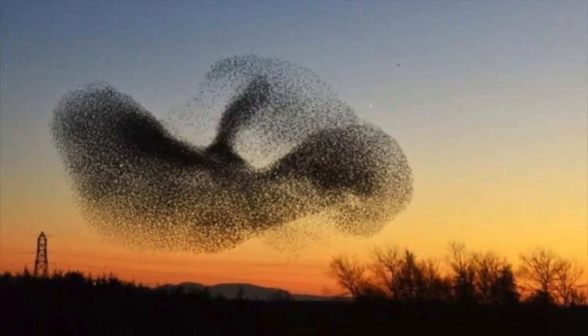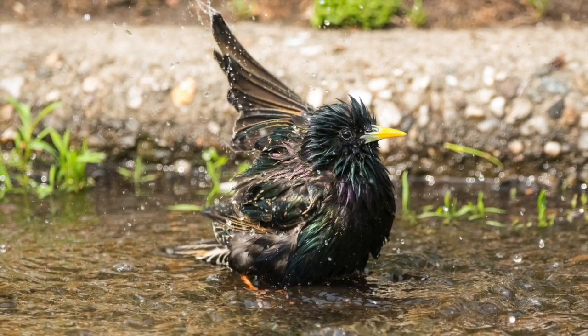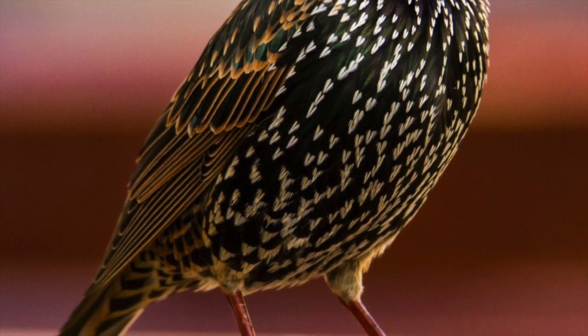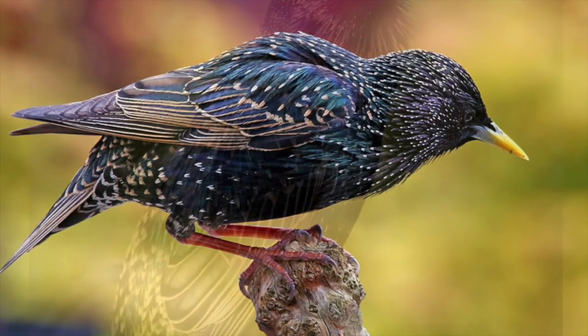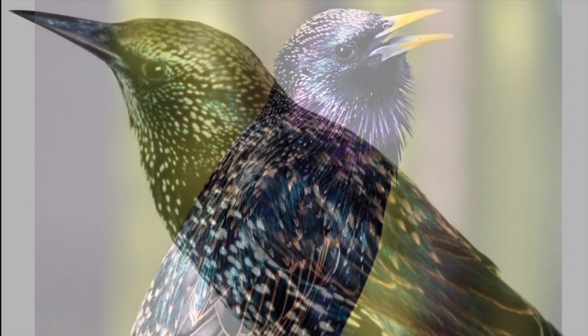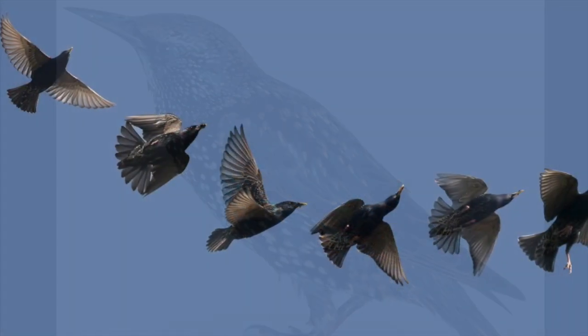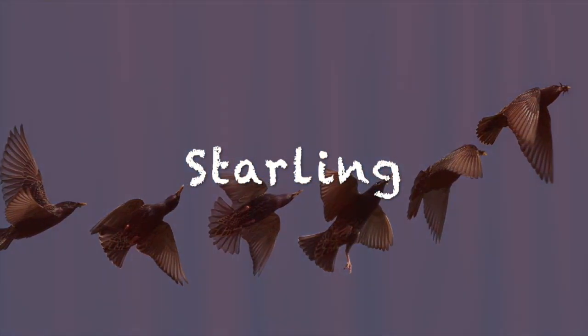Silly Starling Jokes! How do starlings stay fit? Worm-ups! What did the tree say to the starling? Leave me alone! What starling movie won an Oscar? Lord of the Wings! What do you give a sick starling? Treatment! What did the starling say when he was cold? Burned! When should you buy a starling? When it's going cheap!